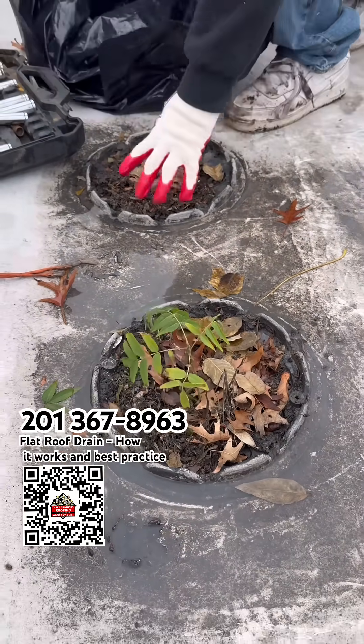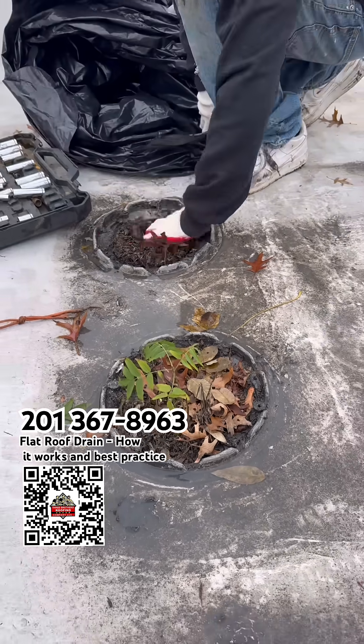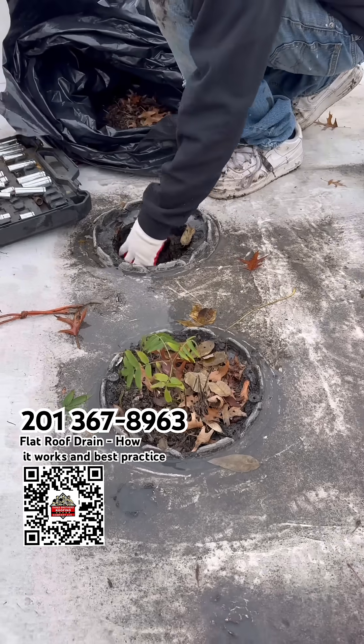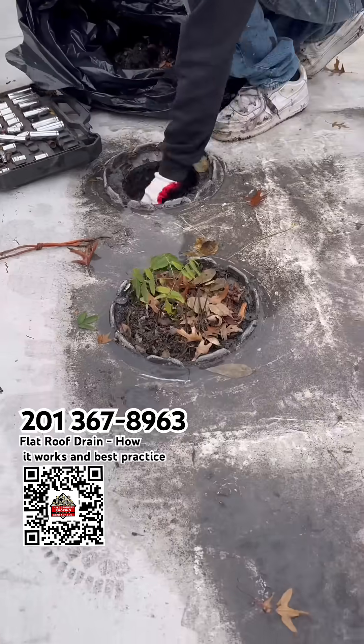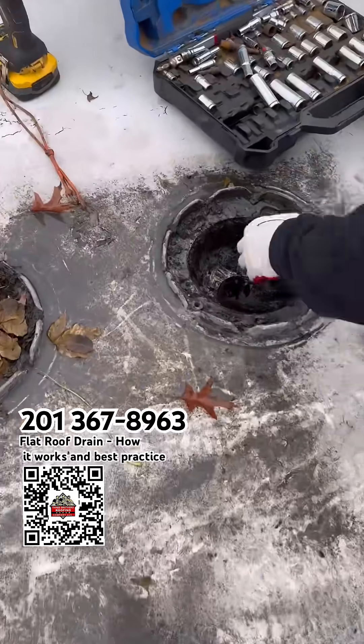The drain is fully clogged, so now we are cleaning the drain, and that will solve the leakage. The roof doesn't look in bad condition — the roof looks okay — so one of the main problems is the drain.